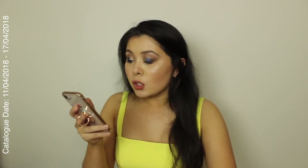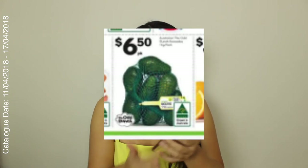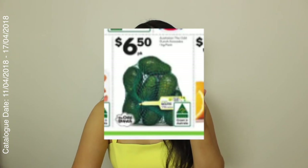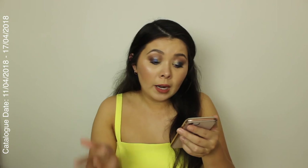I feel like I have to include this one for every millennial out there — avocados. You can get a one kilo bag of avocados from Woolworths for $6.50. It says 'the odd bunch', so I'm guessing they're ones that don't look perfect. But an avocado is an avocado and I'm sure they're perfectly fine. And $6.50 — how can you really go wrong?